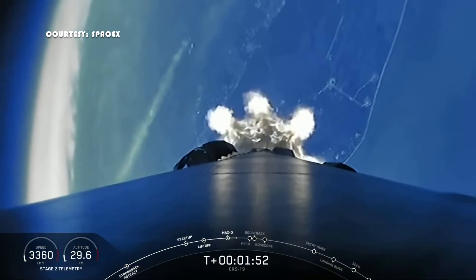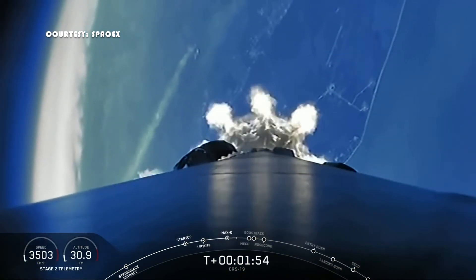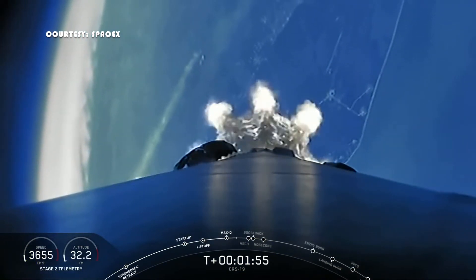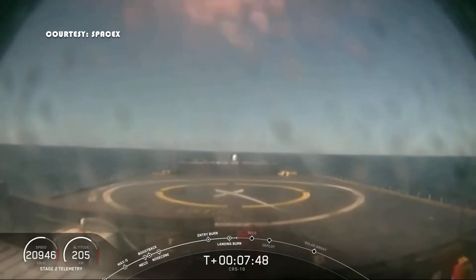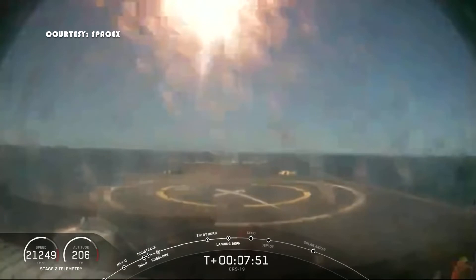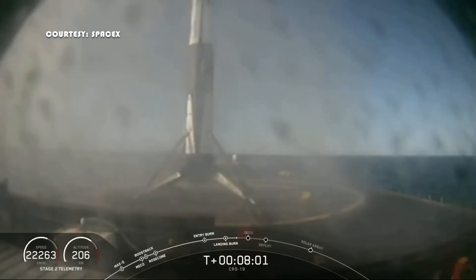First, this rocket has flown before. The first stage has already launched and landed successfully before. SpaceX has been pioneering the use of reusable rockets for several years now, and this stage is again expected to land on the drone ship named Of Course I Still Love You.